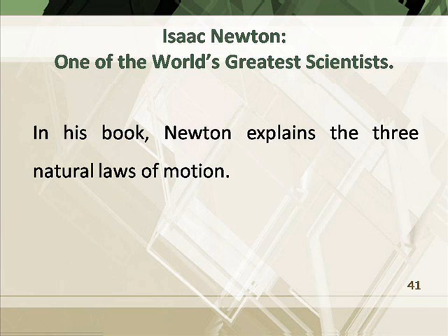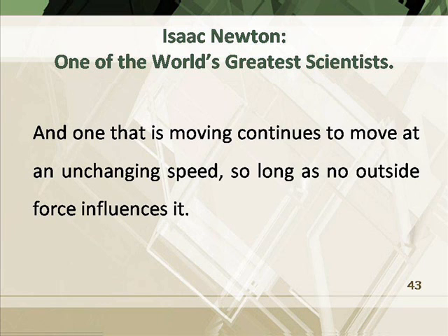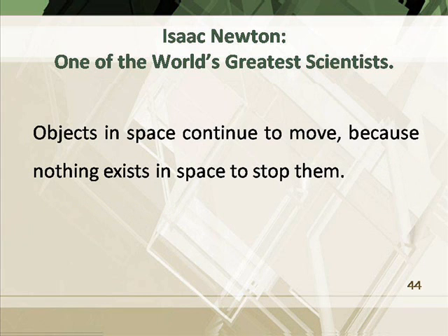In his book, Newton explains the three natural laws of motion. The first law is that an object not moving remains still, and one that is moving continues to move at an unchanging speed so long as no outside force influences it. Objects in space continue to move because nothing exists in space to stop them.